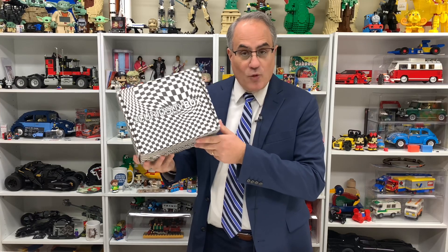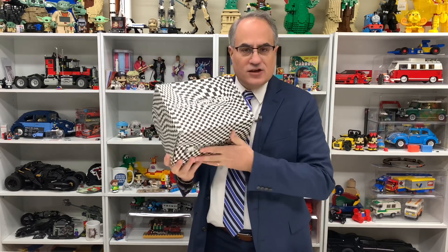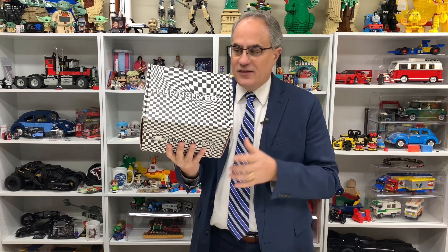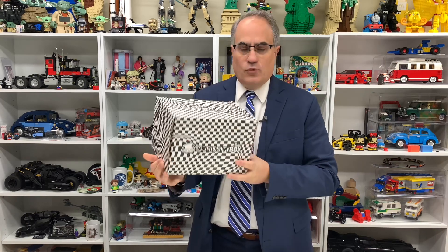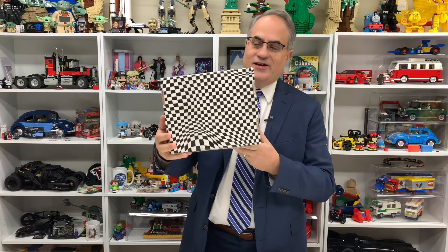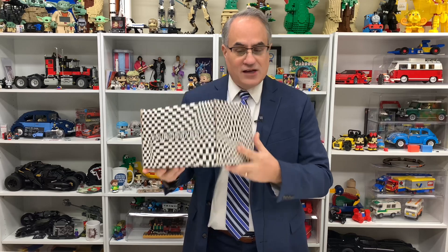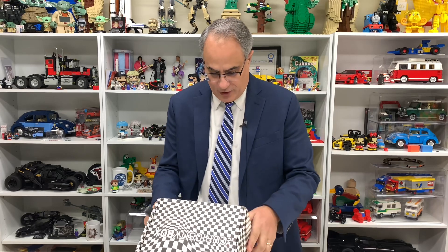Hey, it's Jabbo, welcome to my toy channel. I got some new toys for my toy channel. This is the Curiosity Box, just got this December 2020. It's a new box design and it's got this mesmerizing — oh, I'm getting dizzy looking at it — a very nice optical illusion going there with the black and white checkerboard. Let's open this box up and see what we got.